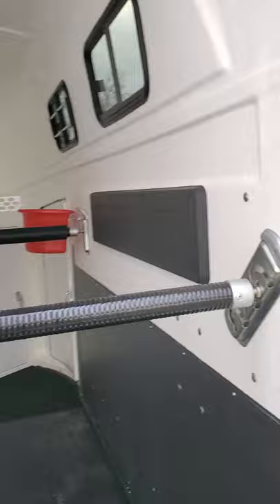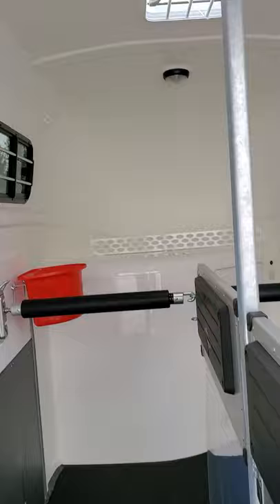Two 33-inch wide stalls are seen here, accommodating horses up to 18 hands. You can set the rear stall bars and the chest bars to accommodate smaller horses.